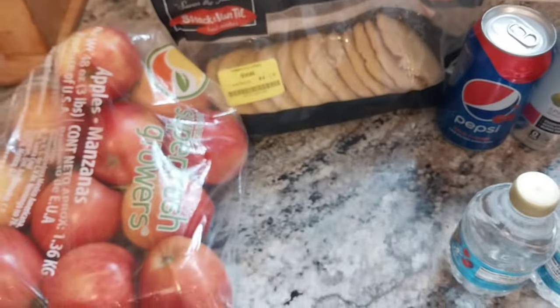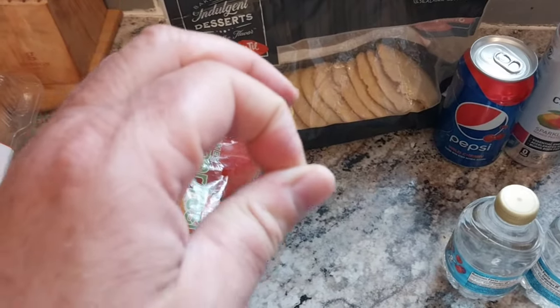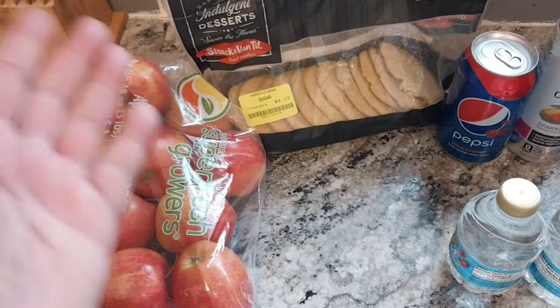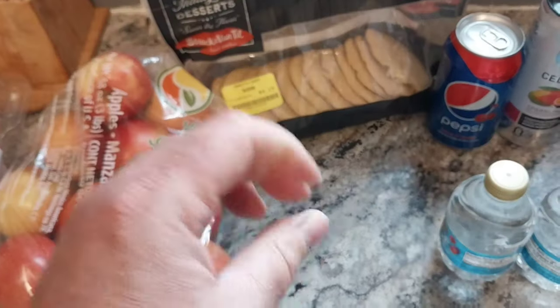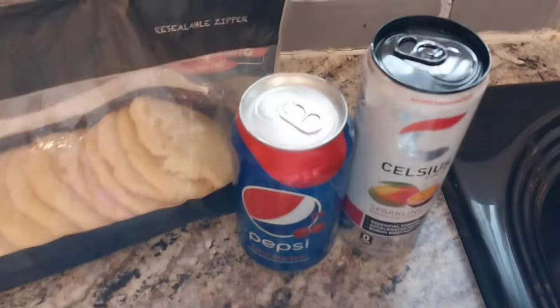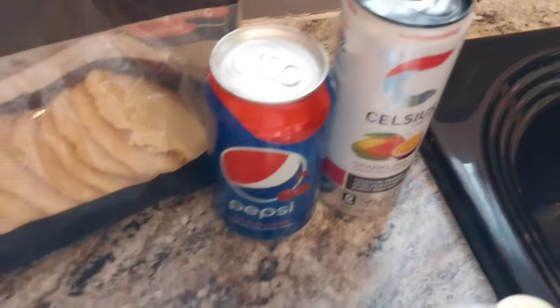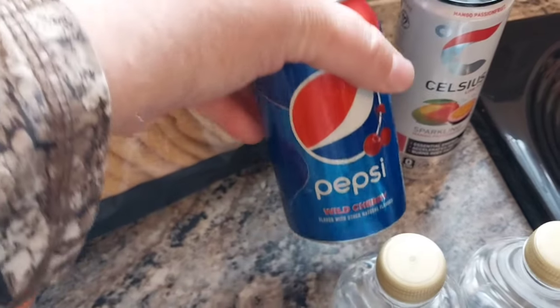Did you guys know that you can use sugar cookies in a pudding? Yes! Just use like a banana pudding. You can layer them on the bottom or the top. Just don't make your pudding as sweet as you normally do, and it comes out fantastic. Trust me.